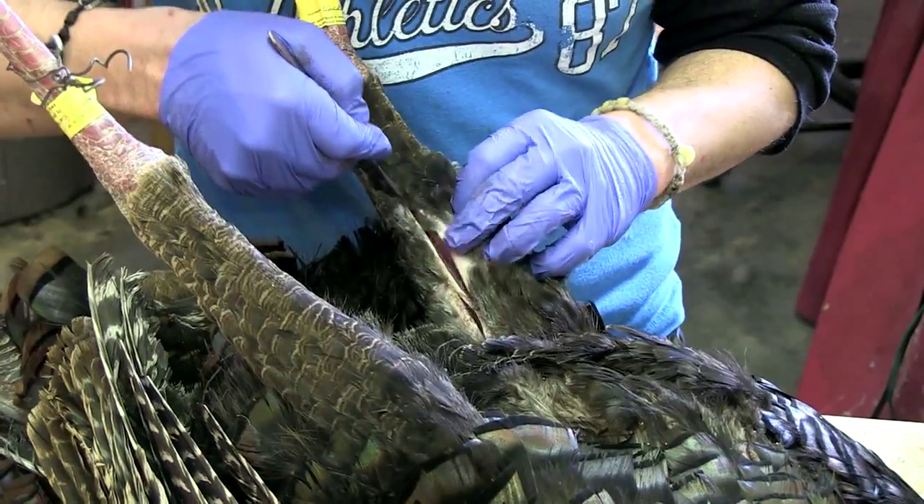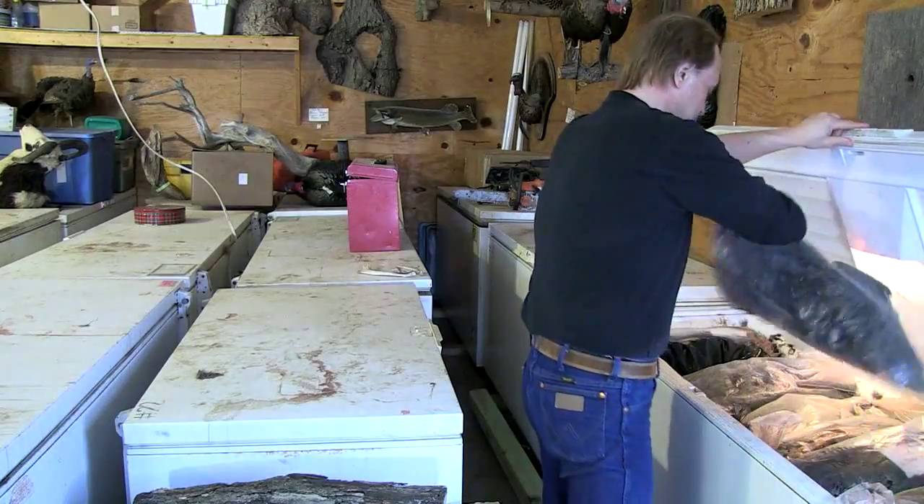So when somebody brings a turkey in, the first thing we do is look at it, figure out how they want it mounted, scan the turkey, and at that point we freeze the turkey.